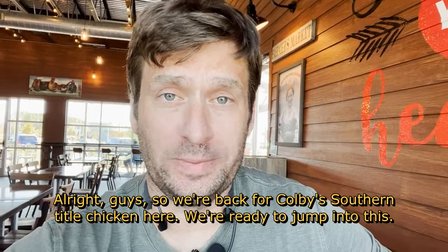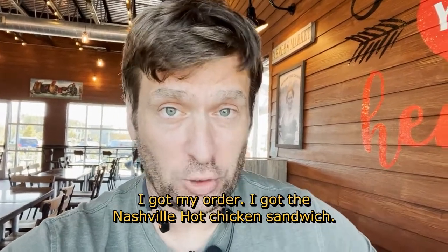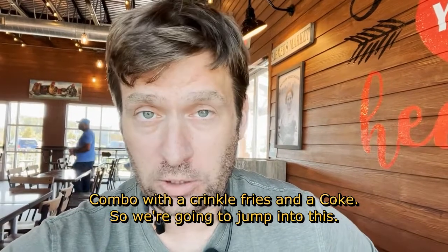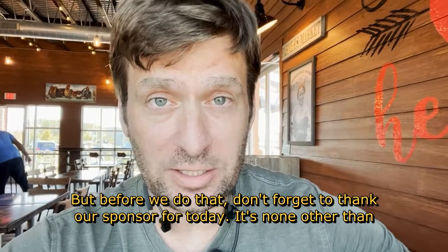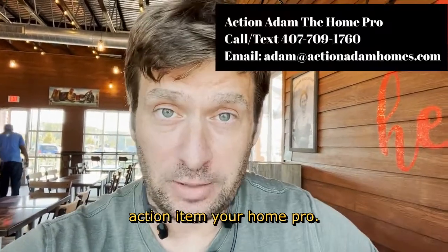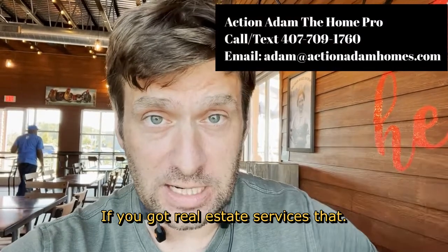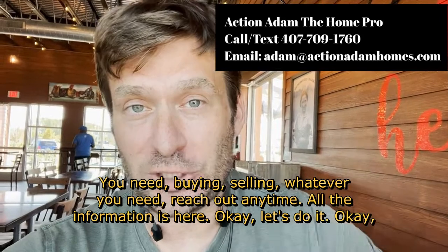Alright guys, so we're back at Colby's Southern Kiss Chicken. We're ready to jump into this. I got my order — the Nashville hot chicken sandwich combo with the crinkle fries and a Coke. But before we do that, don't forget to thank our sponsor for today: Action Adam, your home pro. If you've got real estate services that you need — buying, selling, whatever you need — reach out anytime. All the information is here.